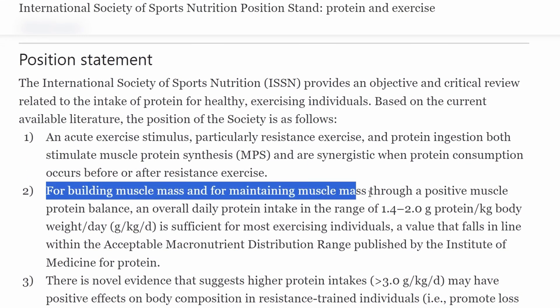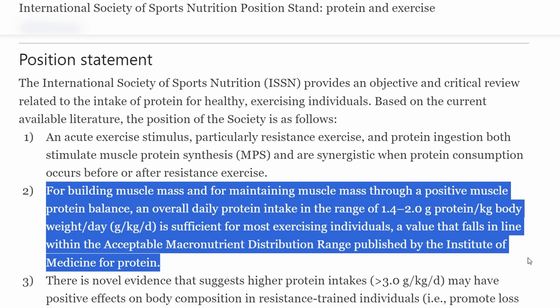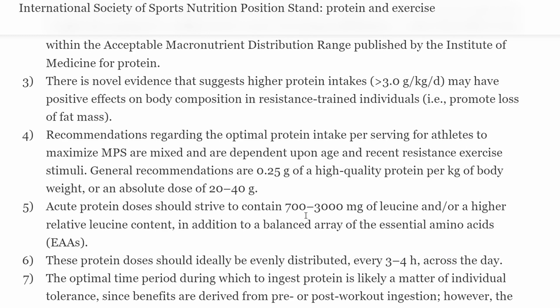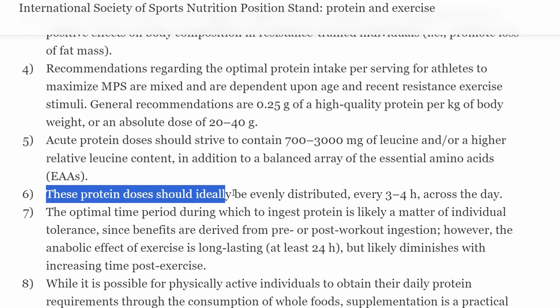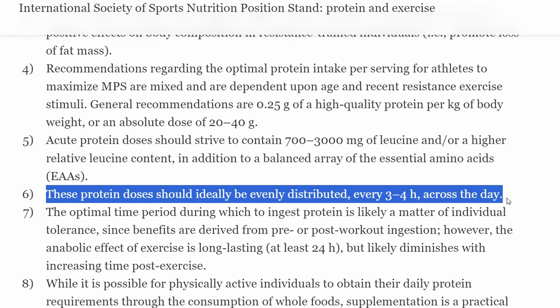They state: for building muscle mass and for maintaining muscle mass through a positive muscle protein balance, an overall daily protein intake in the range of 1.4 to 2 grams of protein per kilogram of body weight per day is sufficient for most exercising individuals. General recommendations are 0.25 grams of high quality protein per kilogram of body weight, or an absolute dose of 20 to 40 grams. Spreading these feeding episodes approximately three hours apart has been consistently reported to promote sustained increased levels of muscle protein synthesis and performance benefits.